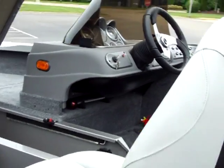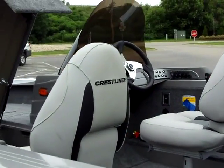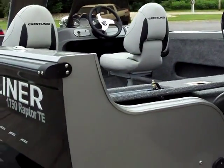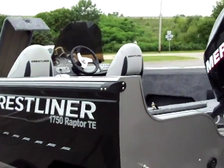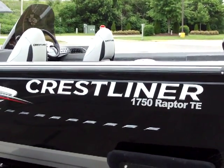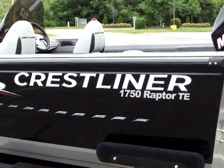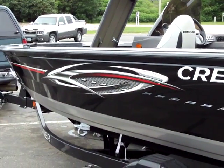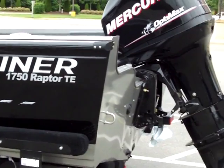We'd like to thank Crestliner for providing this prize boat, and the lucky winner will go home with it this afternoon. The question right now is can Tommy Scarless hold on to a slim six pound lead over local favorite Rob Lampman. So tune in this afternoon and find out who the winner is of this new Crestliner rig.